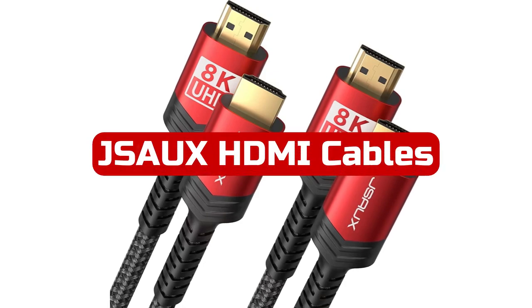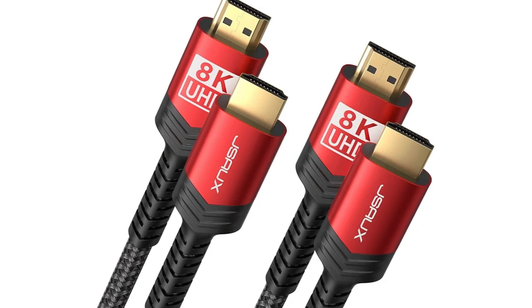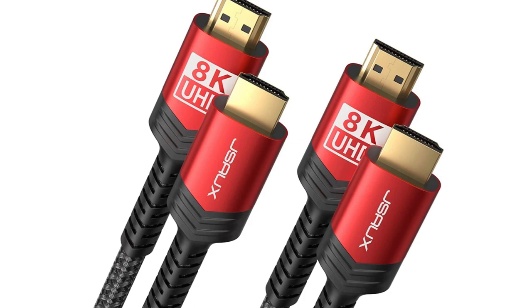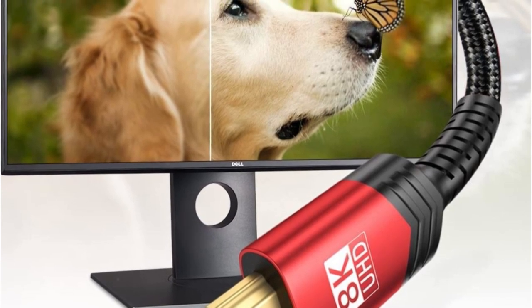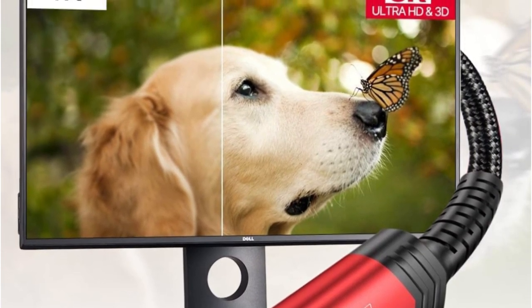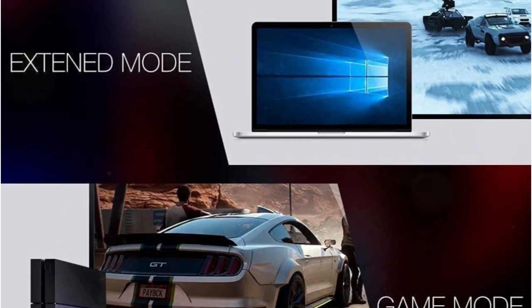At number 1 is JSIU XHDMI Cables. If you're looking for a high-quality HDMI cable that can handle the latest technology, then the JSIU XHDMI Cables 2.1 is a great choice. These cables are designed to support 8K resolution at 60Hz, as well as backward compatibility with 4K at 120Hz and 144Hz, with a bandwidth of 48Gbps.